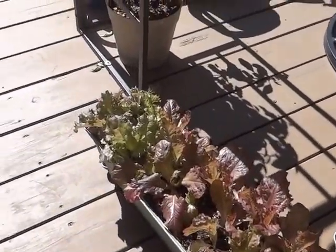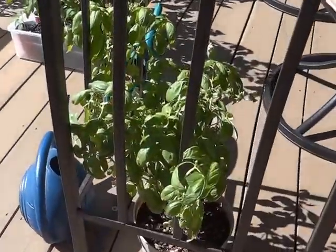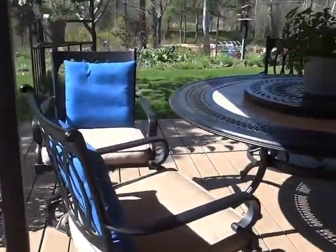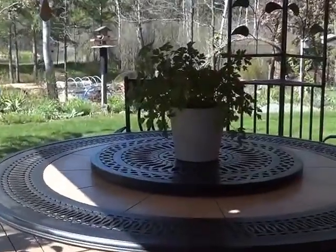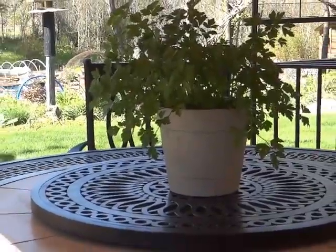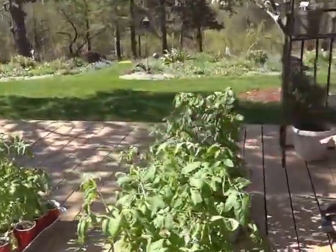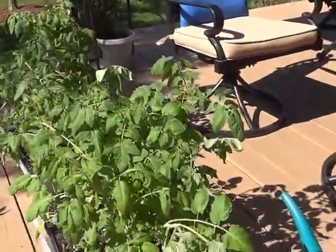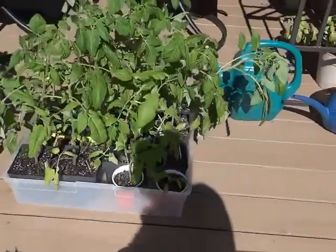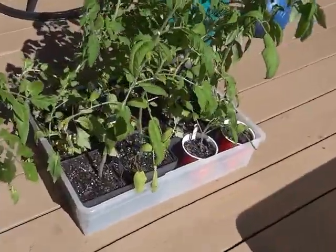I've gotten several cuttings off of this. My basil from indoors, and a shamrock plant. Flat leaf parsley. My tomatoes — those were in the mini totes but they outgrew them, so I put them in shallow ones so they're easier to move.